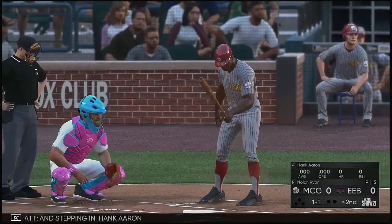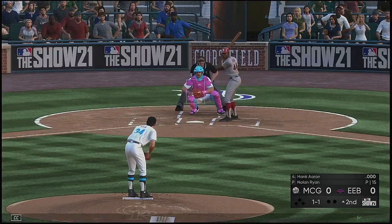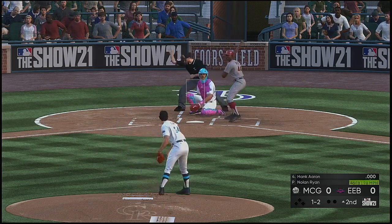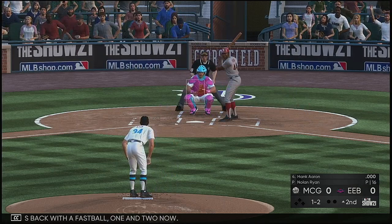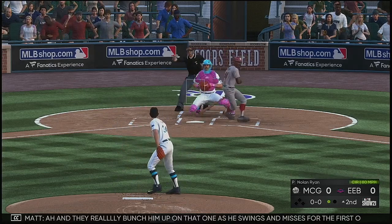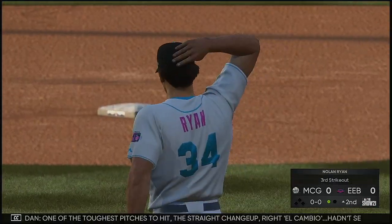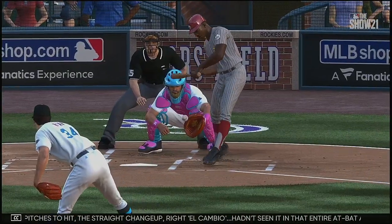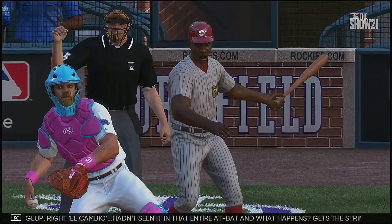Stepping in, Hank Aaron. He comes back with a fastball — one and two now. They really bunch him up on that one as he swings and misses for the first out. One of the toughest pitches to hit — the straight changeup, el cambio. Hadn't seen it in that entire at-bat. He gets the string pulled on him right there — had no chance to put that ball in play.